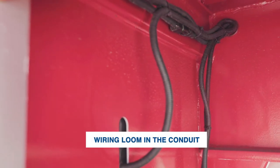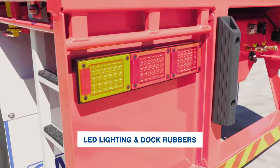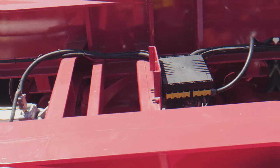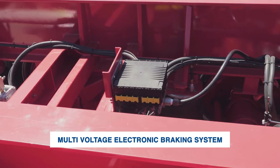Other features include the provision for road train and the wiring loom in the conduit to provide extra protection. Its lightweight design with holes on the chassis also features LED lighting and dock buffers at the back. A multi-voltage EBS, or electronic braking system, is fitted as standard to comply with Australian design rules.